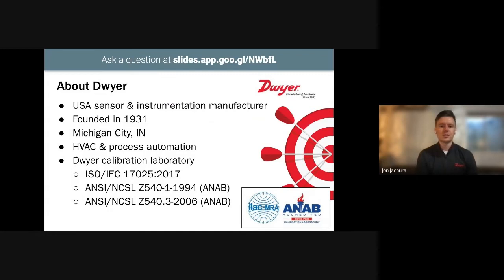A little bit about Dwyer Instruments: we're an HVAC and process automation sensor and instrumentation manufacturer. We've been around since the 1930s, and we're headquartered in Michigan City, Indiana, which is near the southern tip of Lake Michigan. We were acquired by Arcline Investments in 2021. Dwyer has a calibration laboratory at its headquarters that's ISO certified and ANAP accredited, where we can perform NIST-traceable calibrations as well as ANAP accredited calibrations.